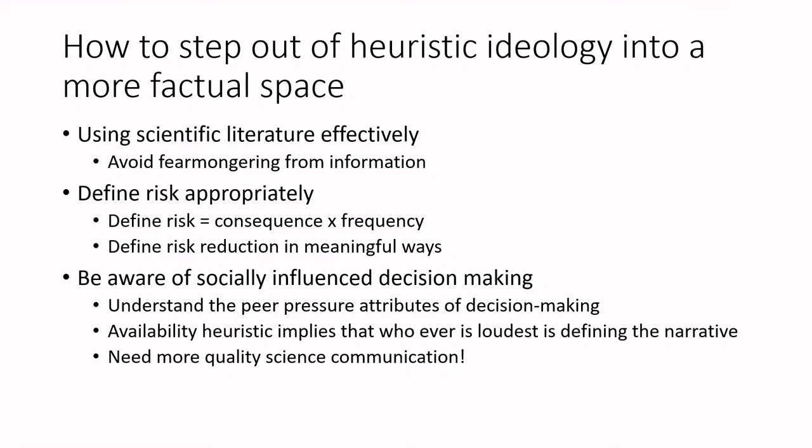So how do we step out of all these ideologies into more fact-based decision making? Part of the challenge is using scientific literature more effectively. Hundreds, if not thousands, of papers are published daily, and sifting through the quality of that information is difficult. We need to identify papers with good credibility and quality — there's a whole video on evaluating nutrition scientific literature that I encourage you to watch. We also need to define risk appropriately: looking at the consequence of risk multiplied by frequency. In many cases our risk is greater because of low-consequence but high-frequency activity, versus something with really high consequence but extremely infrequent occurrence.